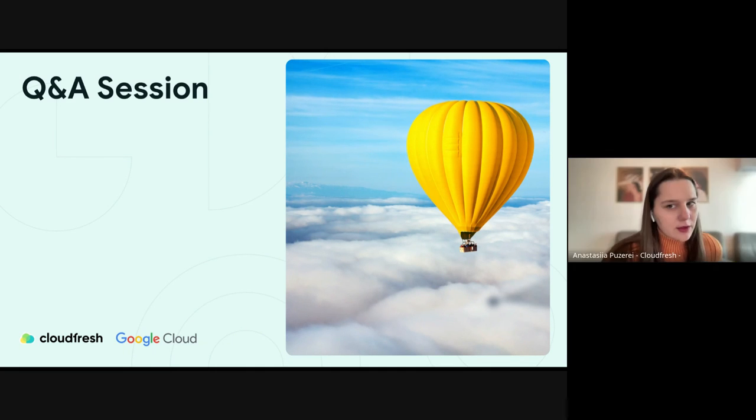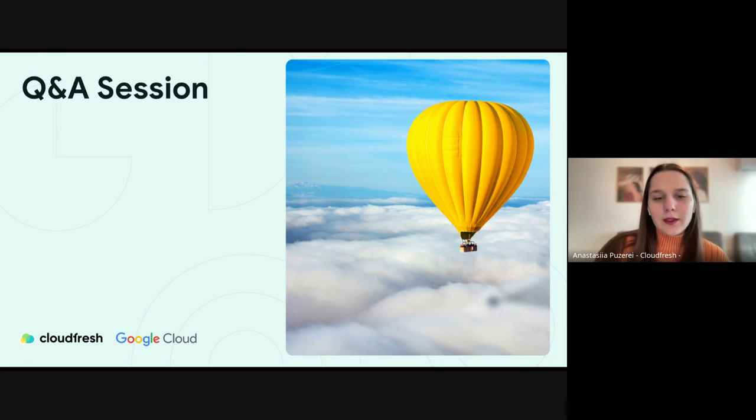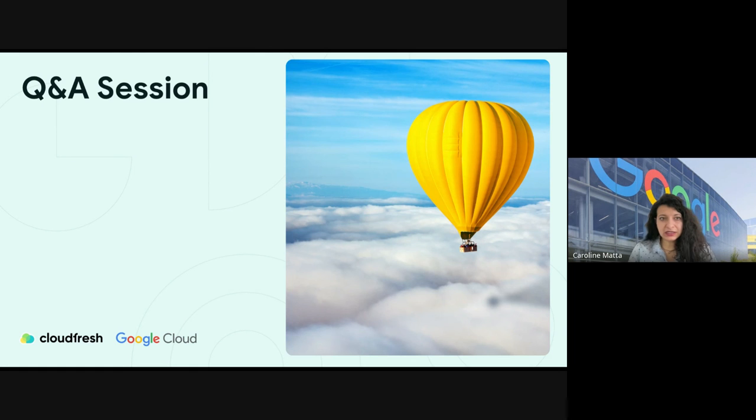One more question: can you share links to research papers about best practices for using Gemini or prompt engineering? Caroline confirmed she has some links and will pass them to Anastasia to add to the slides, which will be forwarded to attendees. You can also contact Caroline directly if you have more questions.